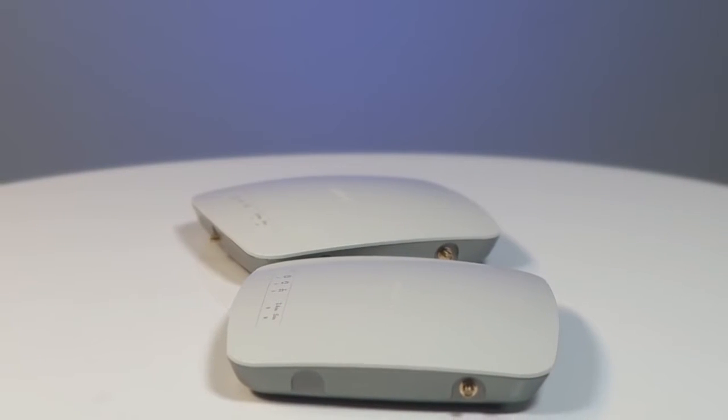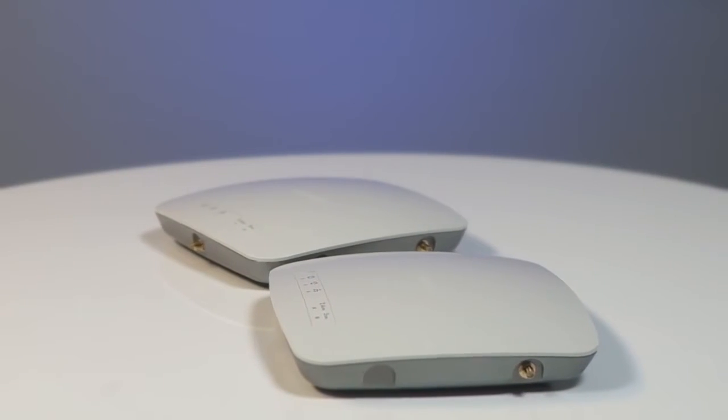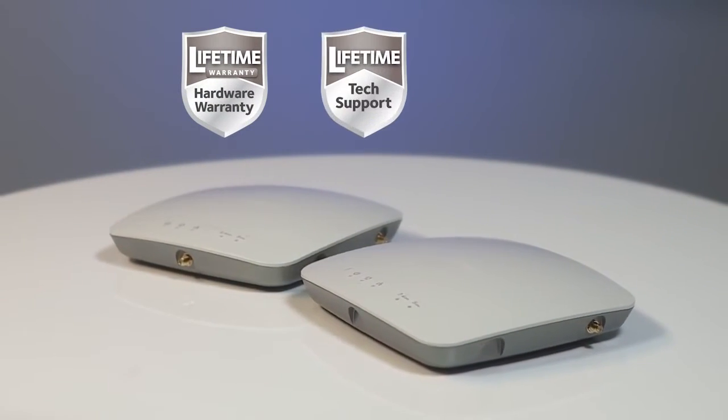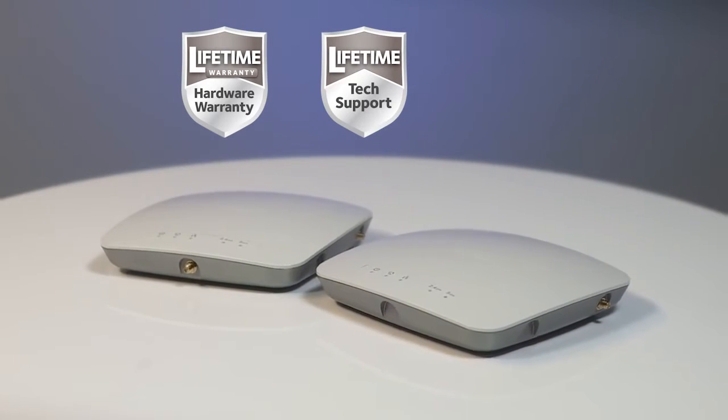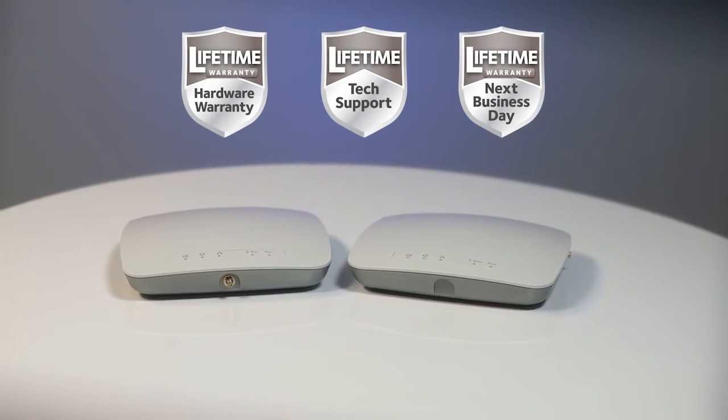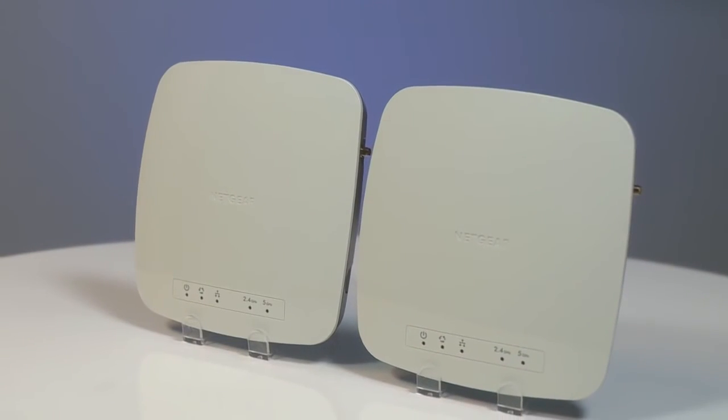Like all Netgear ProSafe business networking products, both access points include lifetime hardware warranties, 24x7 technical support, and if the need ever arises, guaranteed next business day hardware replacement.